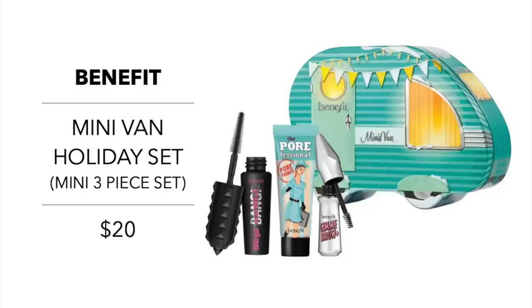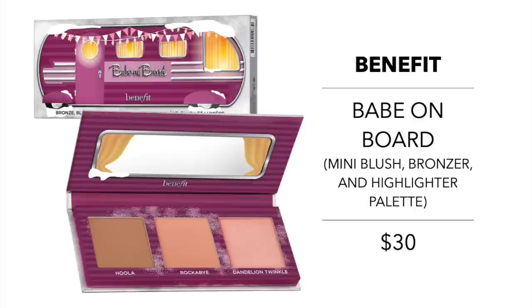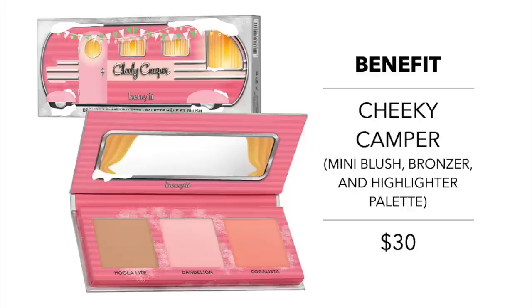Another launch by Benefit is their Mini's Van Holiday Set for $20. Everything in this set is mini and includes the Porefessional Face Primer, Bad Gal Bang Volumizing Mascara, and the Gimme Brow Volumizing Gel in Shade 3. Another one that impressed me is the Babe on the Board Mini Blush Bronzer and Highlighter Palette for $30, which includes the Hoola Bronzer, Rockabye Blush, and Twinkle Highlighter. Benefit also offers the Cheeky Camper Mini Blush and Bronzer Palette for $30, featuring the Hoola Light Bronzer, Dandelion Finishing Powder, and Coralista Blush — always a popular one by Benefit.